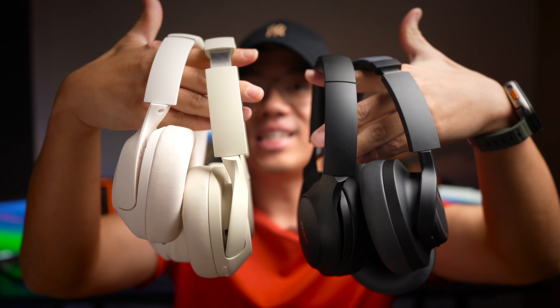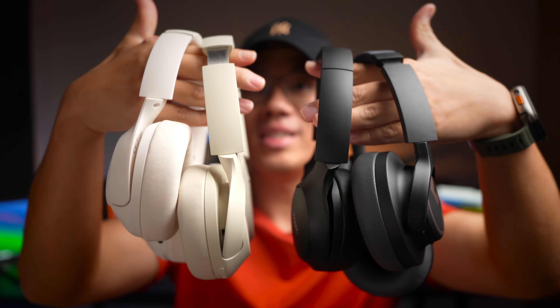Today we are comparing four ANC headphones that range from the budget to slightly mid-range price point, and all of them definitely have their pros and cons, so stick around to find out more about them.